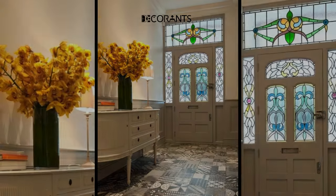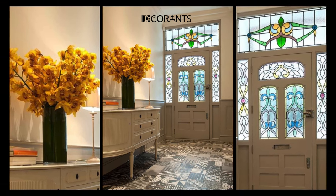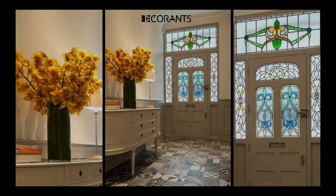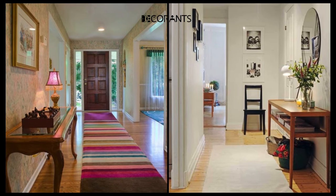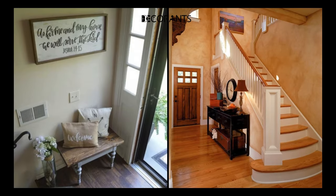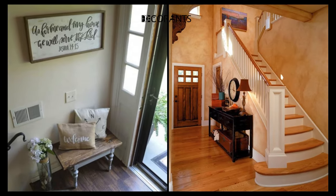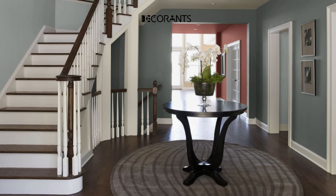There are many shapes and materials of console tables that you can choose from depending on your space and your needs. You can go for a narrow and long console table or a short and wide one. You can also choose a console table that has drawers, shelves, or cabinets, or a simple and open one. You can also choose a console table that matches your style and theme, such as wood, metal, glass, or marble.